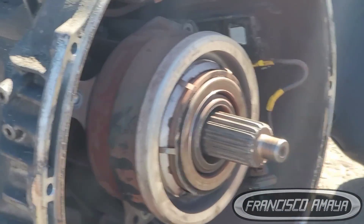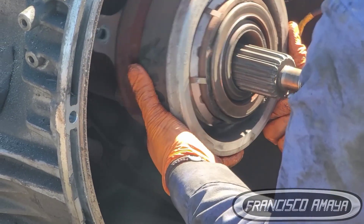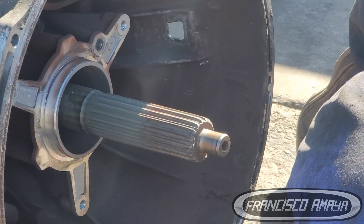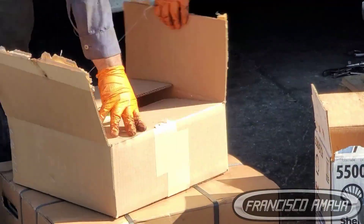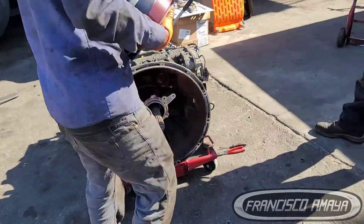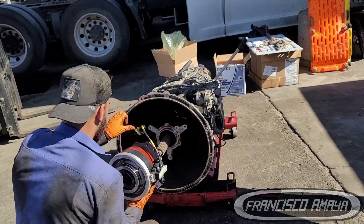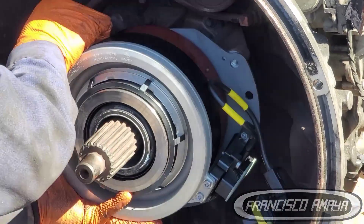An important piece of advice: if you have a 2014 and up truck with a DT12 transmission, it's very important that you inspect the transmission fluid level at least once a year — though honestly, once a year is too long. You should do it every three months or every six months. That way, if you are missing transmission fluid, you add it. And if next time you're missing fluid again, you need to inspect for leaks.